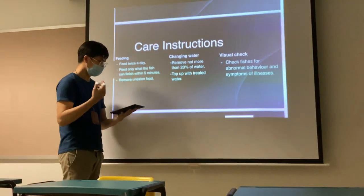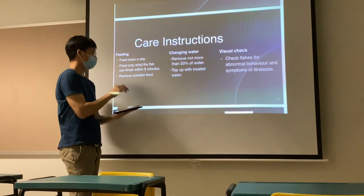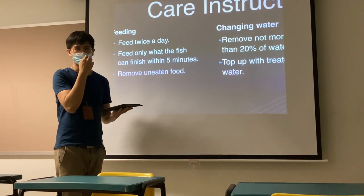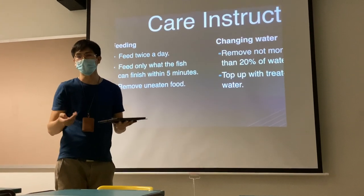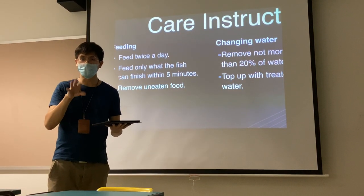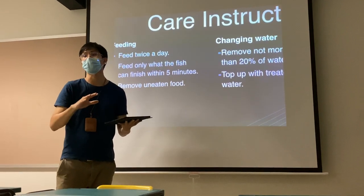One rule of thumb with your fish is feeding only what the fish can finish in five minutes. If after five minutes you see that the fish is still eating, then you will continue feeding. In general, the number of pellets is about five — five pellets will be enough. And of course, remove any uneaten food usually after the feeding.